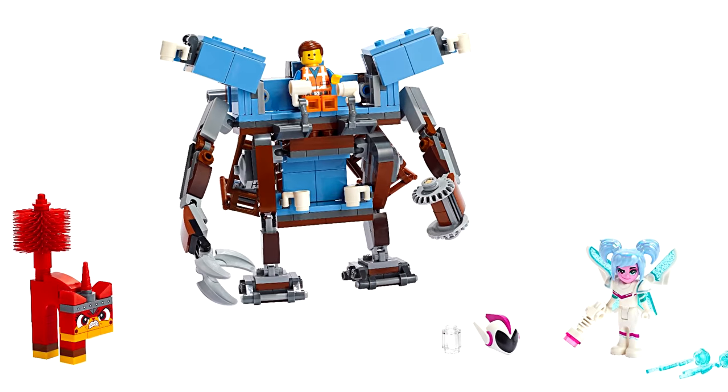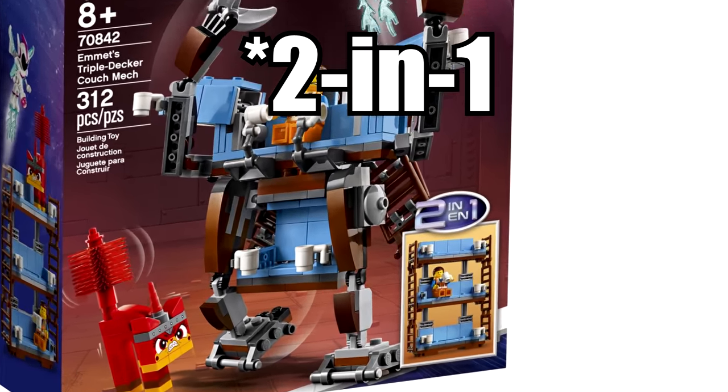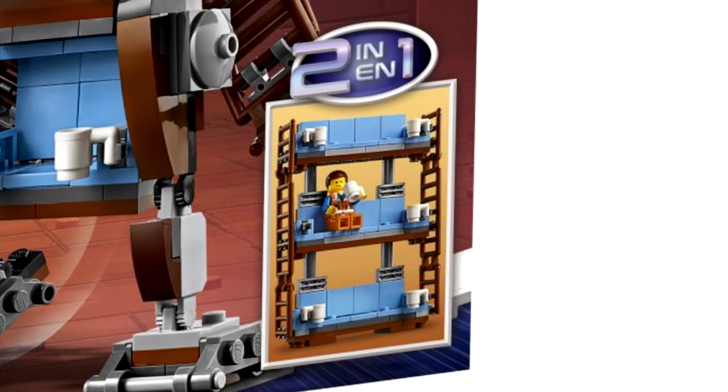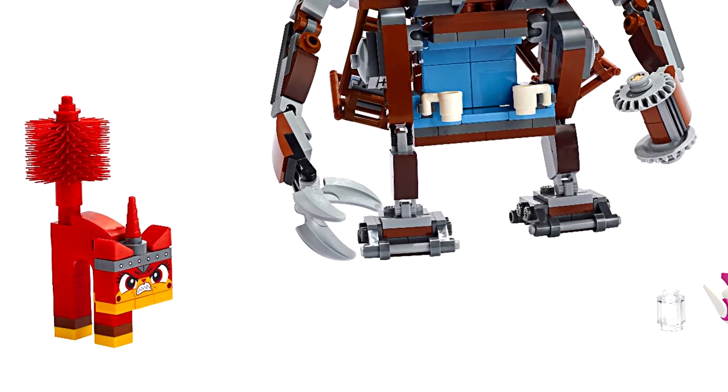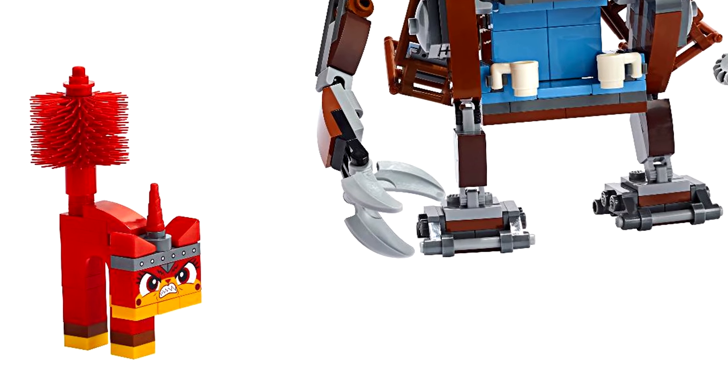The Triple Decker Couch Mech is $30, and the build is creative and interesting. I'm also glad it's a 3-in-1 set that can be rebuilt. The Unikitty included is the only exclusive minifigure, which is a bit of a shame, but I remember that specific crazy pose for Unikitty from the movie.